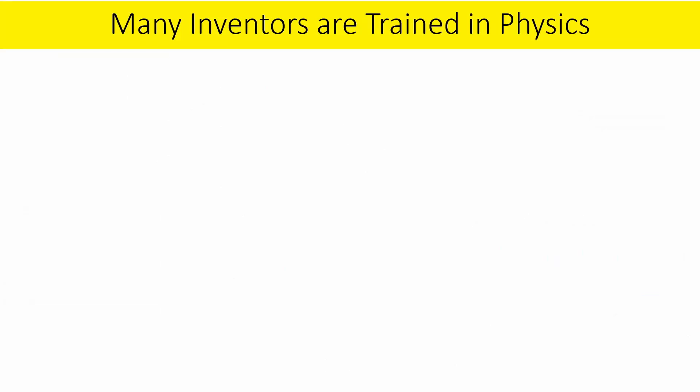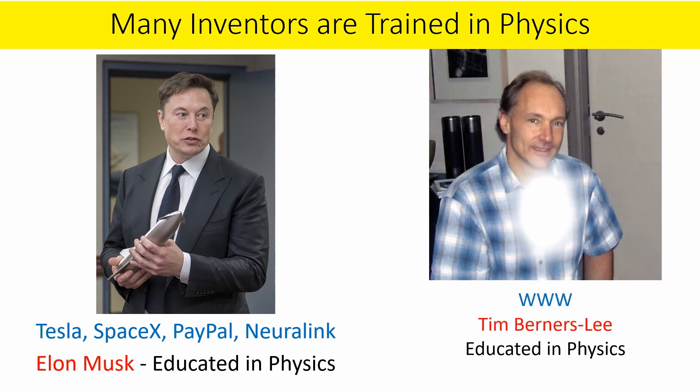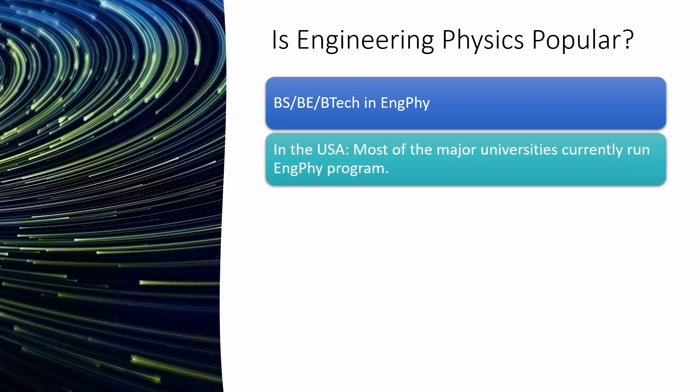Many inventors are trained in physics. The world's richest person and founder of Tesla, SpaceX, PayPal, and Neuralink — Elon Musk — was educated in physics. The inventor of the World Wide Web, Tim Berners-Lee, was also educated in physics. Is engineering physics popular? Many bachelor's degree programs in engineering physics have been started recently worldwide, and most major universities currently run engineering physics programs — for example, Stanford, Princeton, Harvard, Cornell, Illinois, Berkeley, etc.